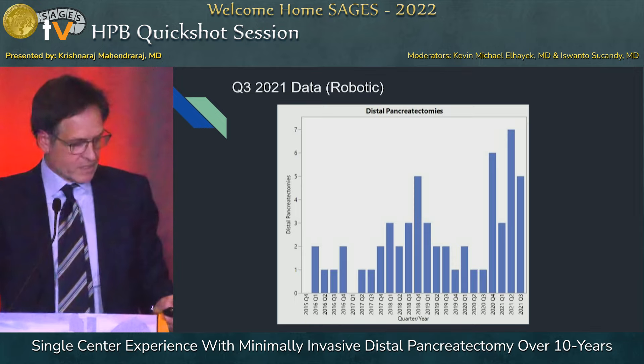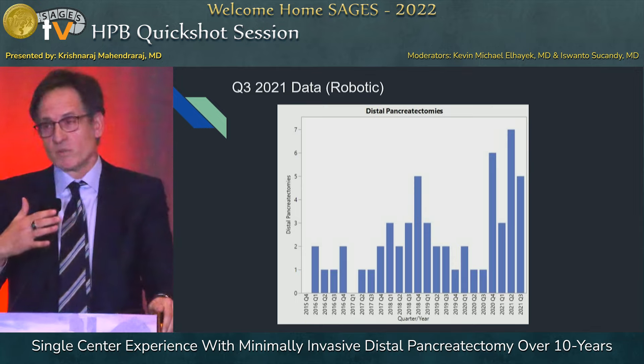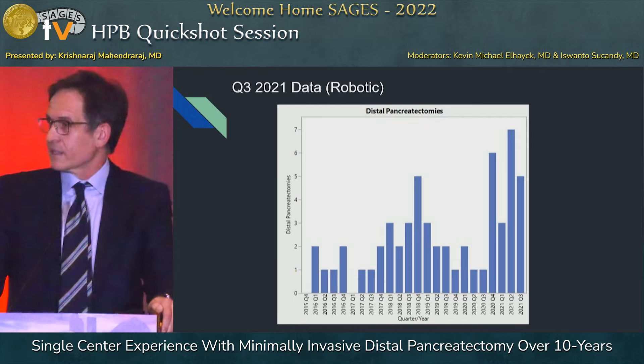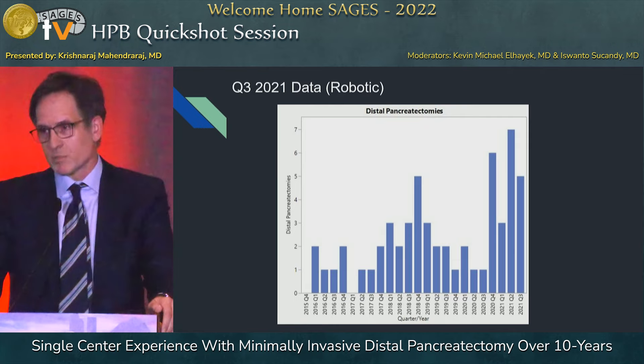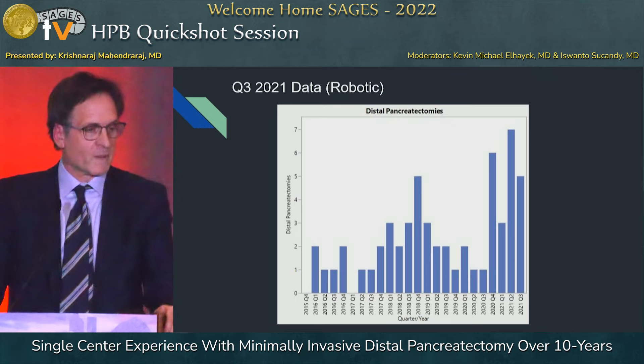In summary, our 10-year experience shows that, as in many programs, we are moving completely towards robotic and away from hand-assisted or laparoscopic-assisted, with fewer and fewer totally laparoscopic cases. Thank you.